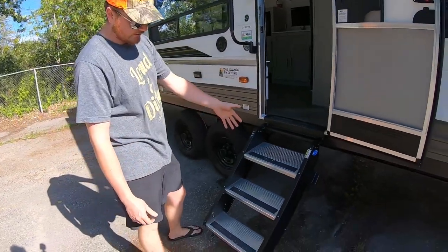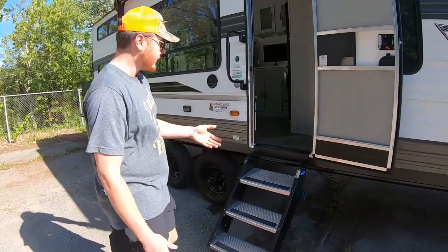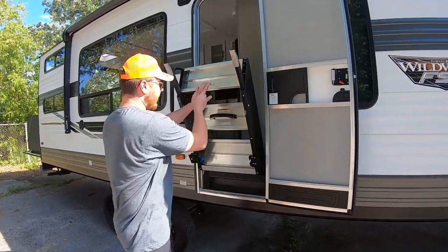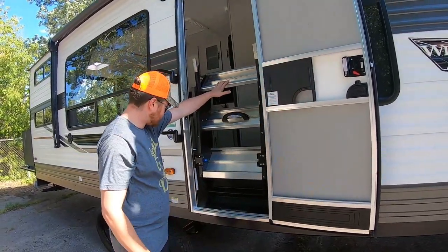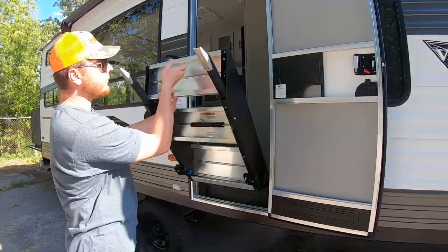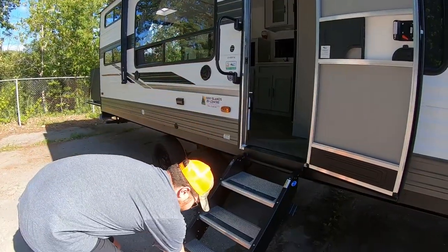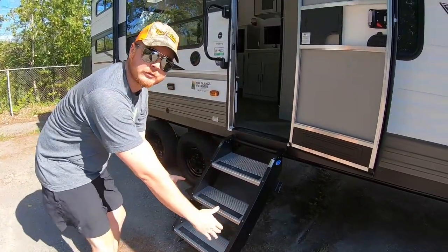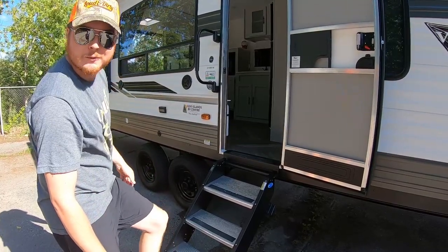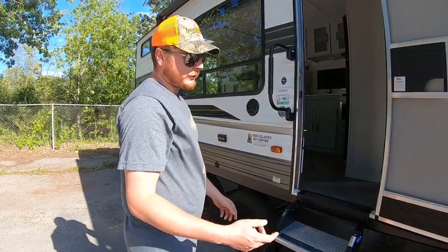These are really nice aluminum stairs. To put them away, you hold them up and they just click into place. When you want them down, there's a handle here. The legs are adjustable too, so if it's uneven ground you can adjust them so the stairs aren't tilting.